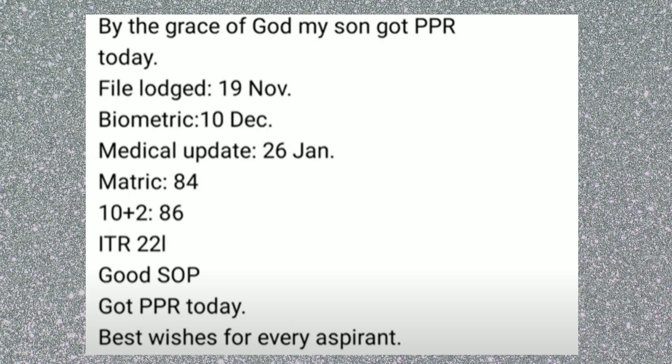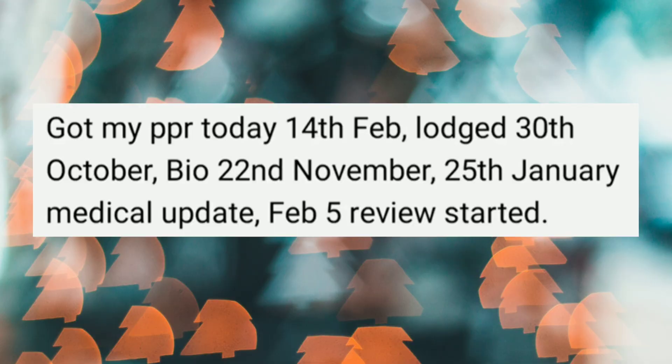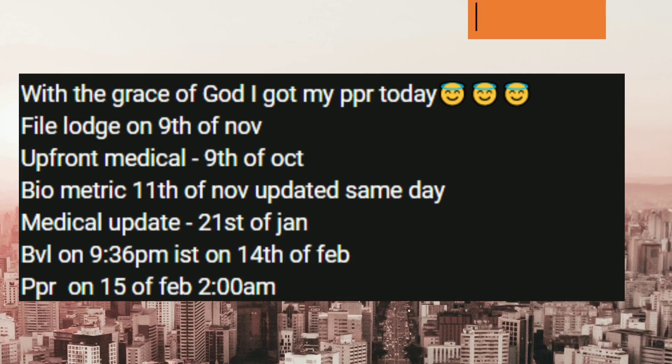Next case: applied on 9th November, biometrics on 10th December, medical update on 26th January, Matrix 84 and IELTS 86, good SOP — PPR came on 14th February. Another file also got PPR on 14th February: launch date 23rd October, biometrics 22nd November, medical update 25th January, review on 5th February, final PPR 14th February.